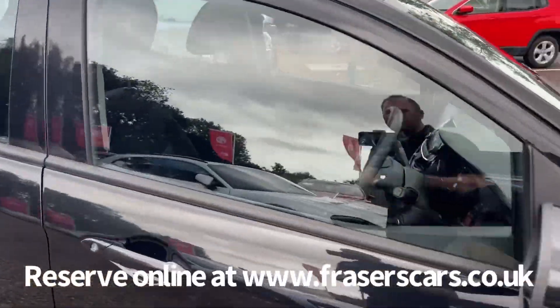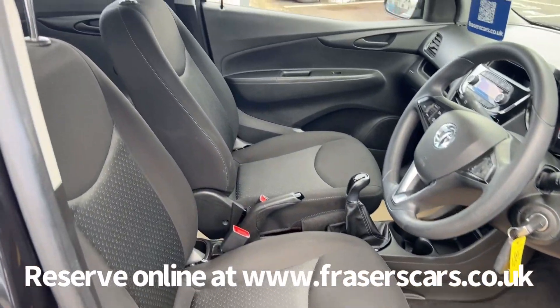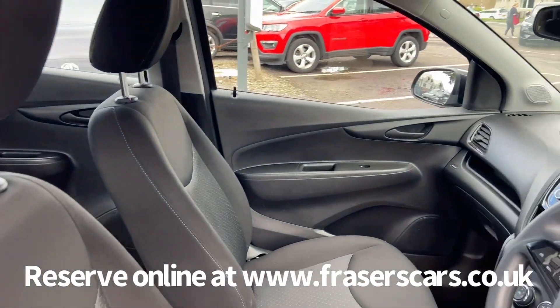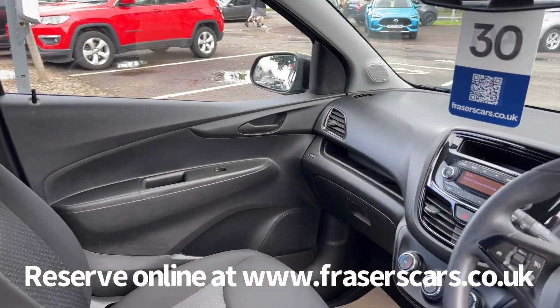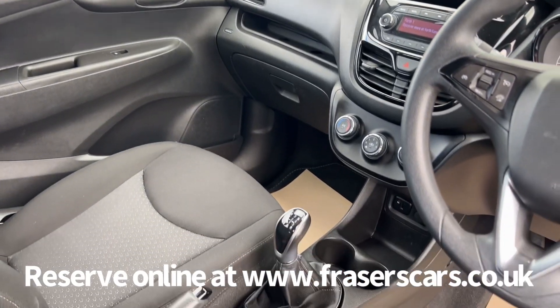Inside, the driver's seat and steering wheel are both height adjustable and there's also steering wheel audio controls and cruise control. There's USB and auxiliary inputs as well, along with a radio, air conditioning and Bluetooth.